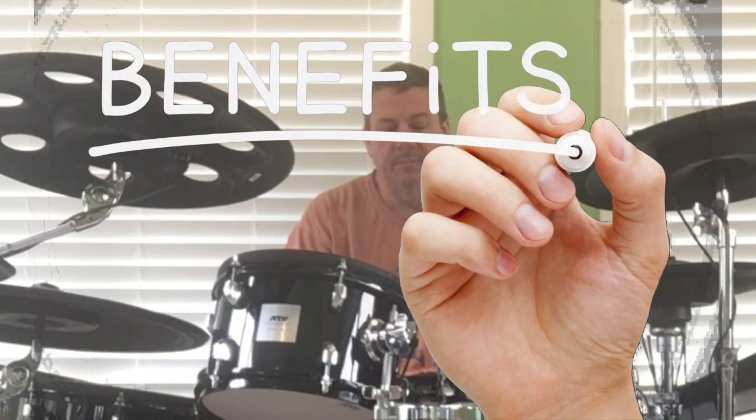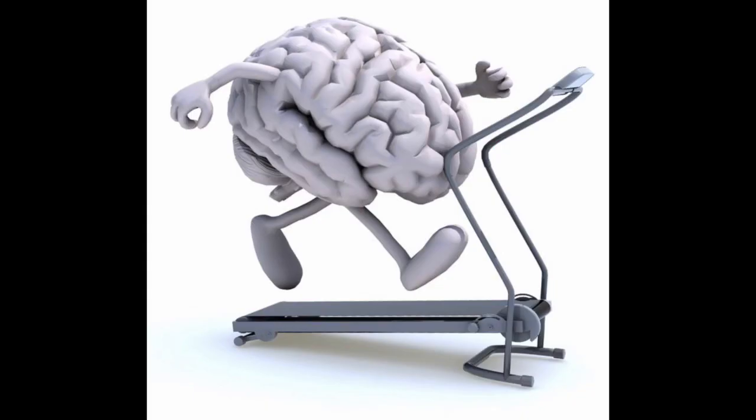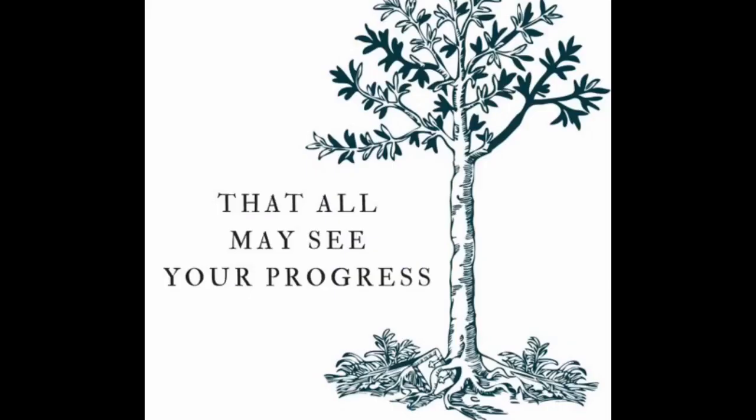The benefits, in my opinion: number one, it'll make you a better drummer. Number two, learning songs is a nice mental exercise. And number three, recording your progress — you're going to be able to see how you progress, and then potentially you could use that material when looking for a gig or when looking for a band to play with. Having some footage of you playing the drums may be a benefit. So let's dive a little deeper into that.